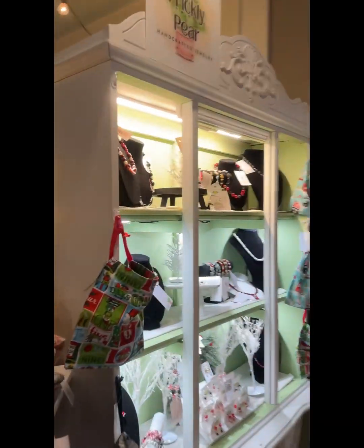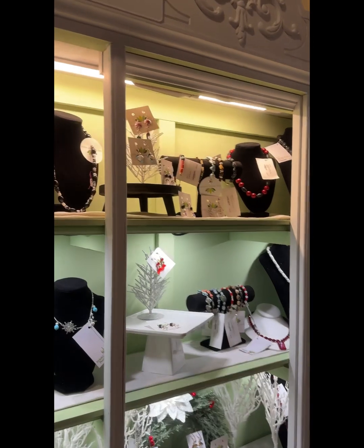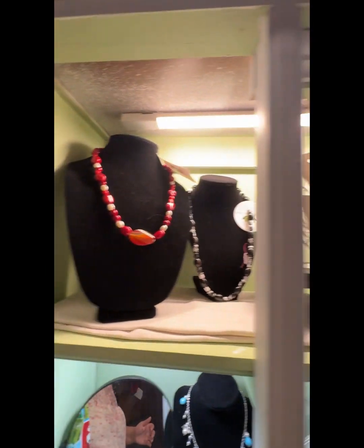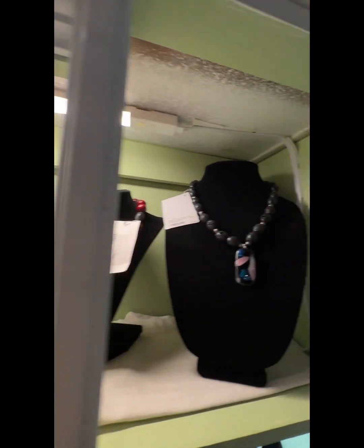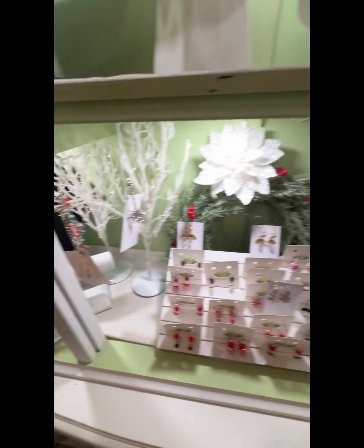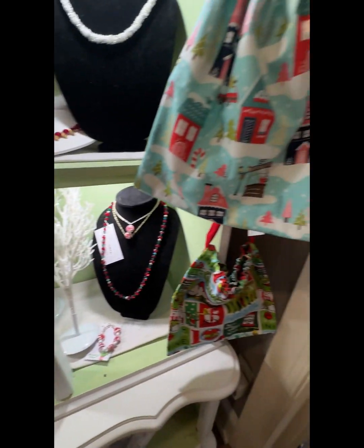So here we are at my mother's booth, The Prickly Pear. I got some of the bags in here. Oh my gosh, she wants to get a blueberry chocolate loaf of bread!